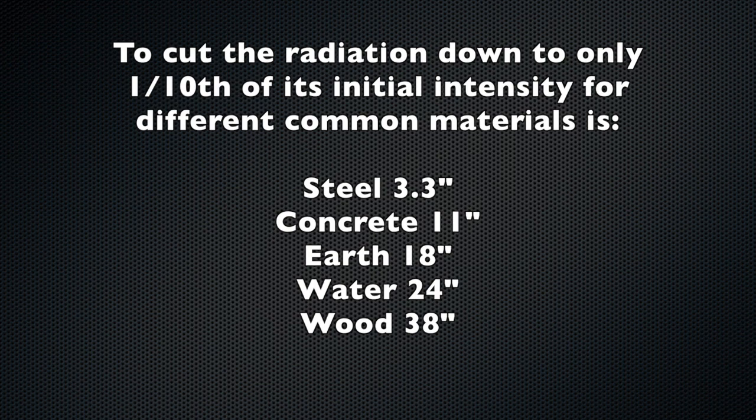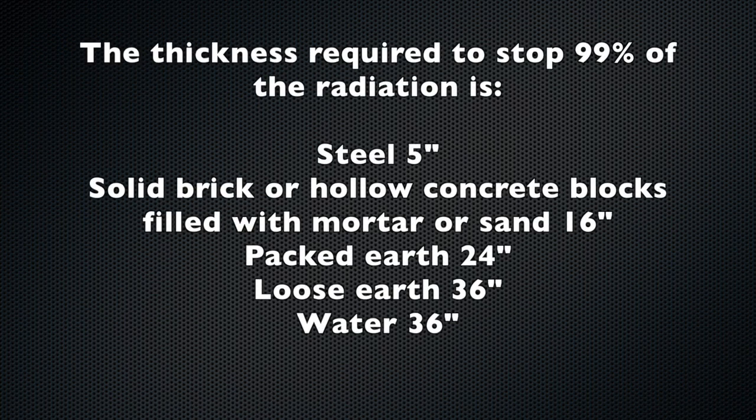These are approximates. The thickness required to stop 99% of the radiation: steel is 5 inches; solid brick or hollow concrete blocks filled with mortar or sand is 16 inches; packed earth is 24 inches; loose earth is 36 inches; and water is 36 inches. By the way, lead is really nothing special — it's the same as anything else pound for pound. It's used on medical gowns mostly because it's easily made flexible, but you may not have enough steel available. Anything with mass can be used for shielding.